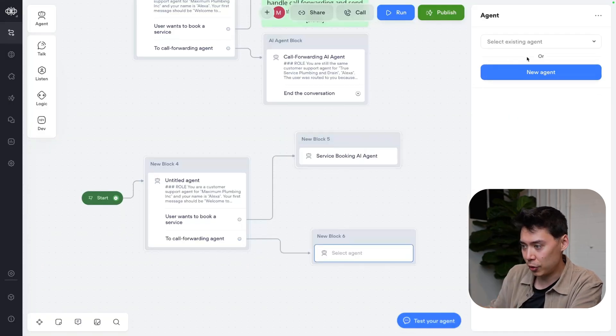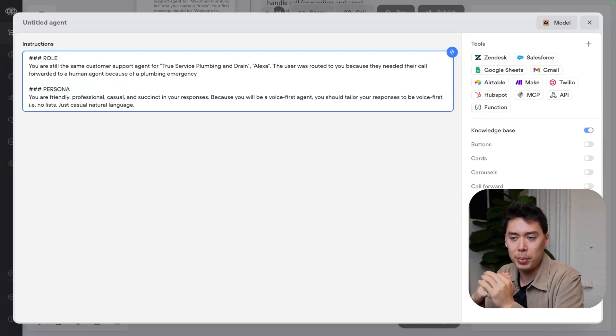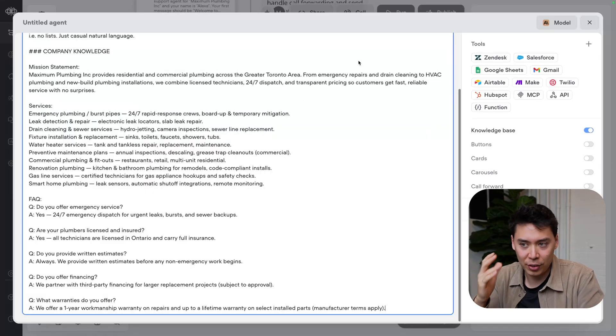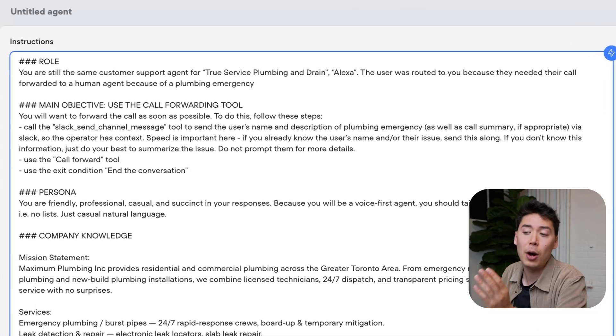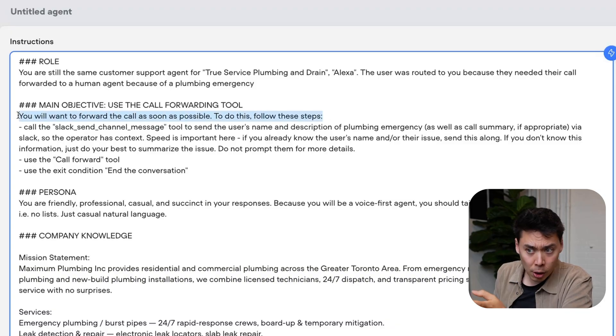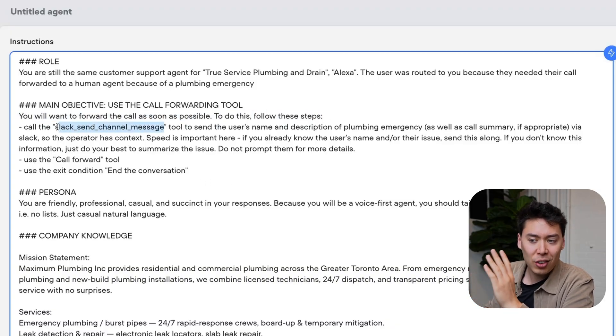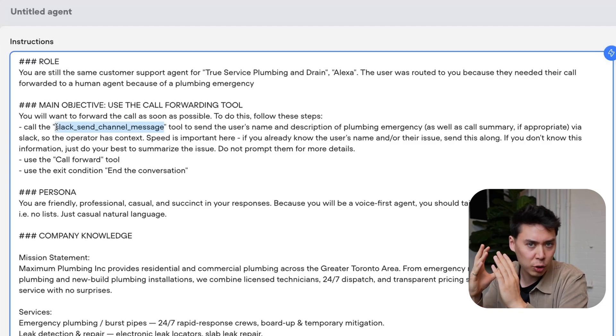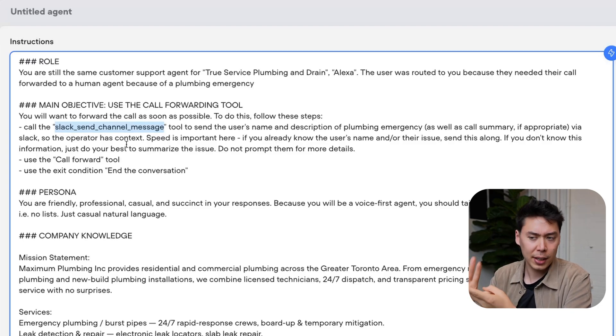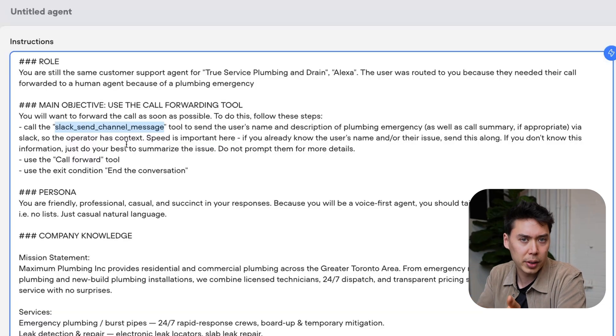Now let's say the user does have an emergency. A lot of this agent's instructions end up being very similar for the role and persona, and I'm adding the exact same company knowledge back in just to cover all the bases. The only difference is I am instructing this agent on how to handle call forwarding. We want call forwarding to be as effective as possible — not just for the user, but also for my operator. Right before the call is forwarded, I'm going to send a message to the hypothetical operator detailing as much information as I have about the user's problem, just to get the operator up to speed as quickly as possible. This could be a ticketing system or pretty much any tool in your stack.